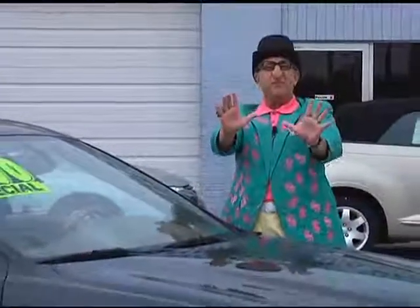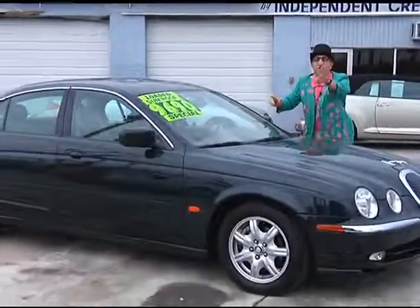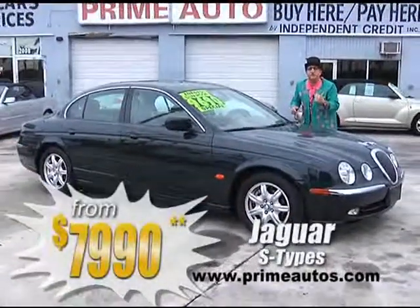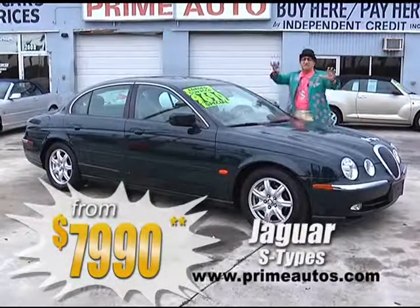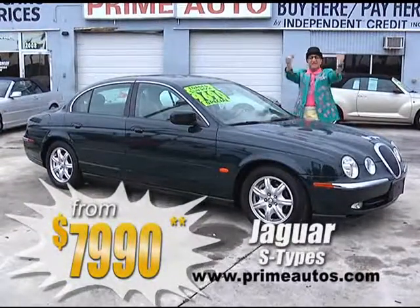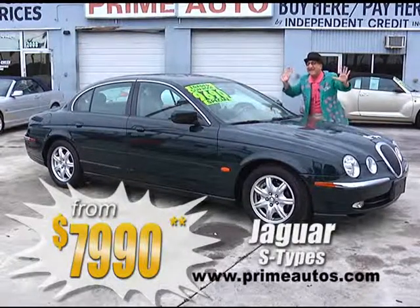In the market for a premium luxury sedan like this Jaguar S-Type? Well, Prime Motors has three to choose from, all with the top-of-the-line package loaded with leather, CD, alloys, moonroof, and more. Pick yours out today, priced from only $79.90.